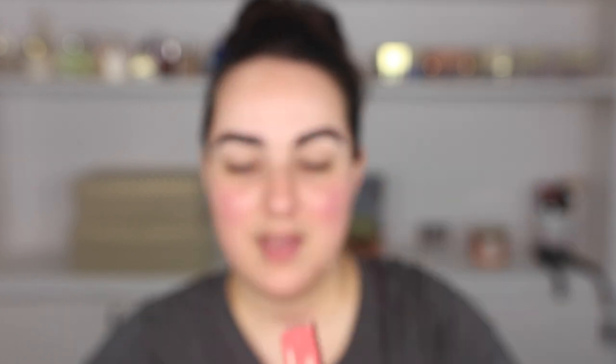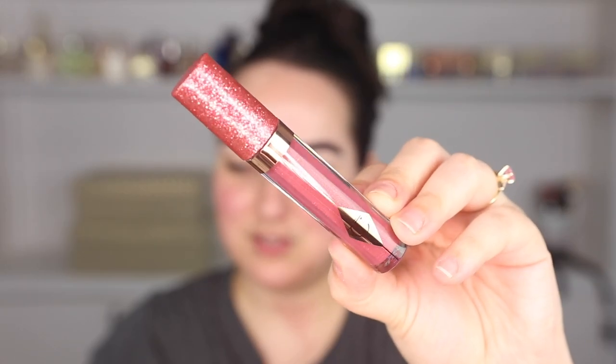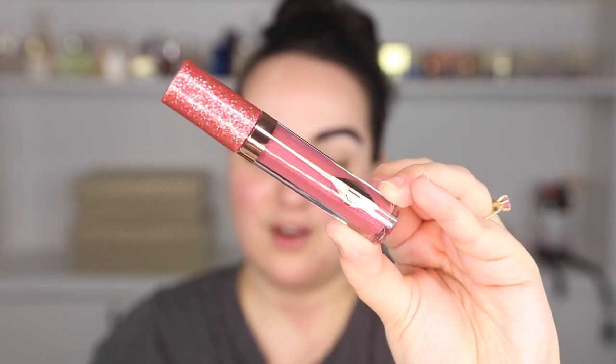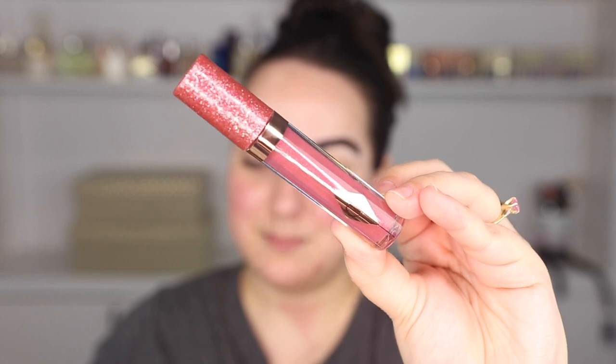I also got this right here - this is the Jewel Lips in the same shade Walk of No Shame, and it's like a gloss. I haven't tried this one yet. Check out this packaging though - it's really pretty, the cap is all glittery. I cannot wait to put this on my lips. We're going to do a little monochrome look today because the eyes and the lips are going to match.